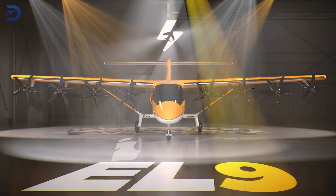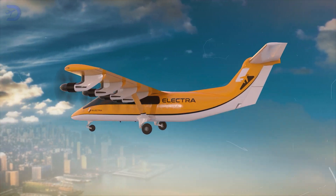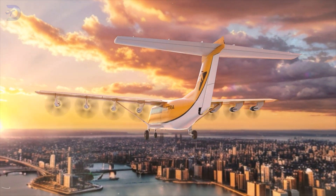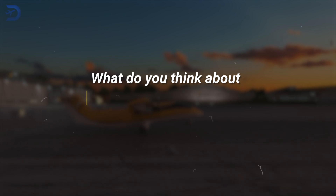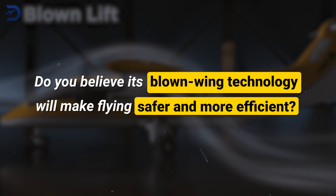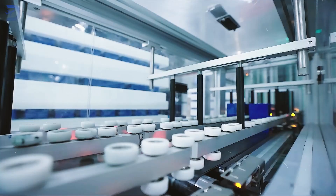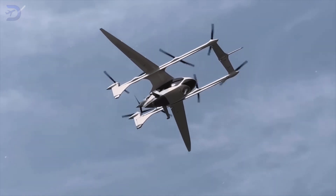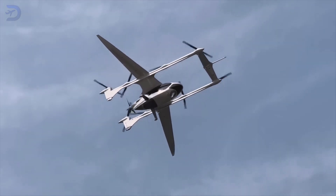The EL-9 isn't just another aircraft — it's a step toward a new era of air travel that promises to be more accessible and environmentally friendly. What do you think about Electra's EL-9 being able to take off in just 150 feet? Do you believe its blown wing technology will make flying safer and more efficient? Share your thoughts in the comments below. If you enjoyed this video, you'll love our related video on Battery Breakthrough: How Autoflight and CATL are redefining eVTOL range.